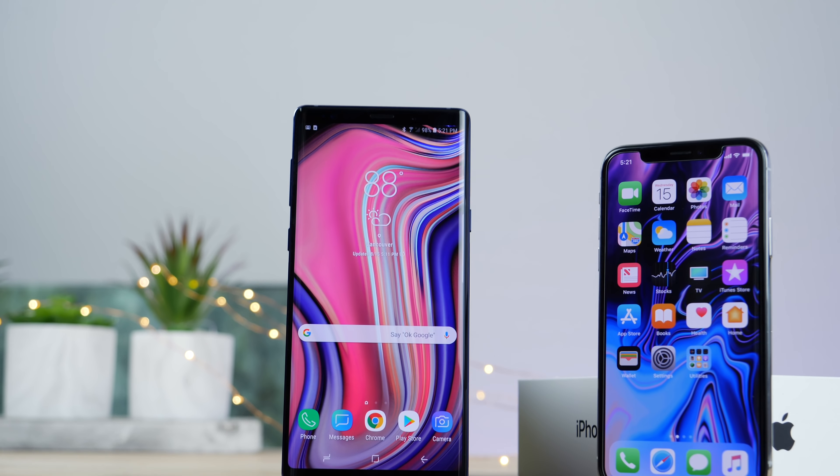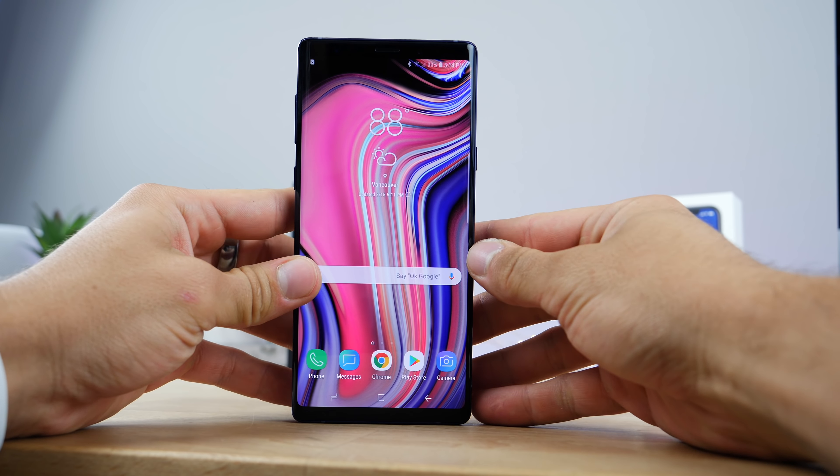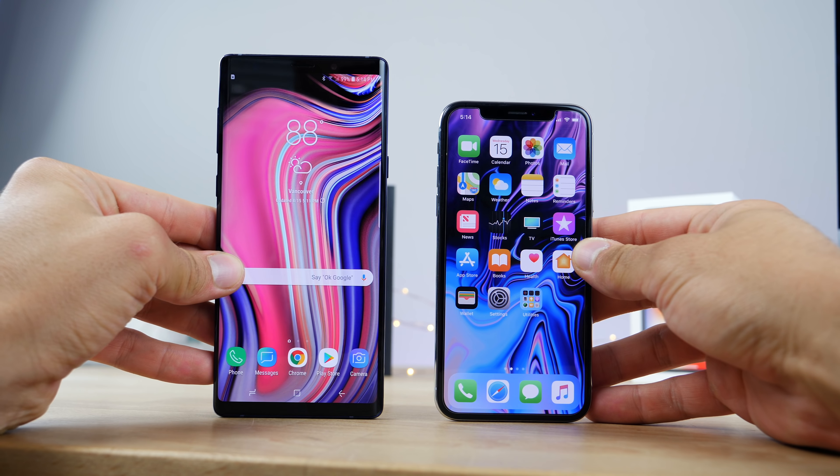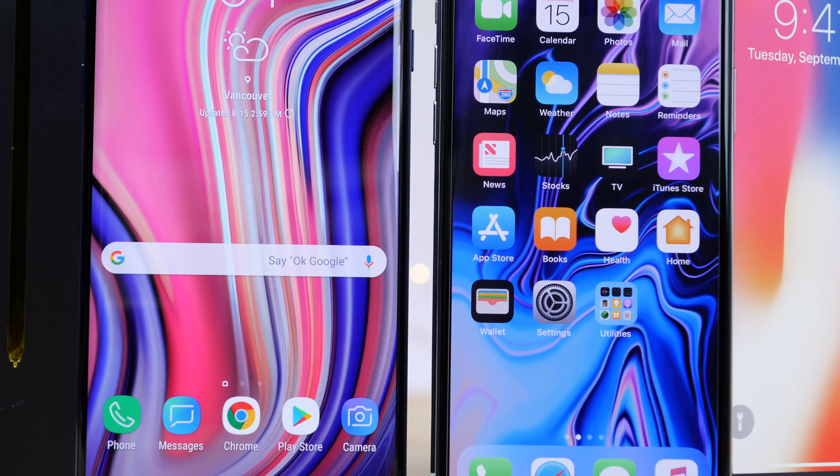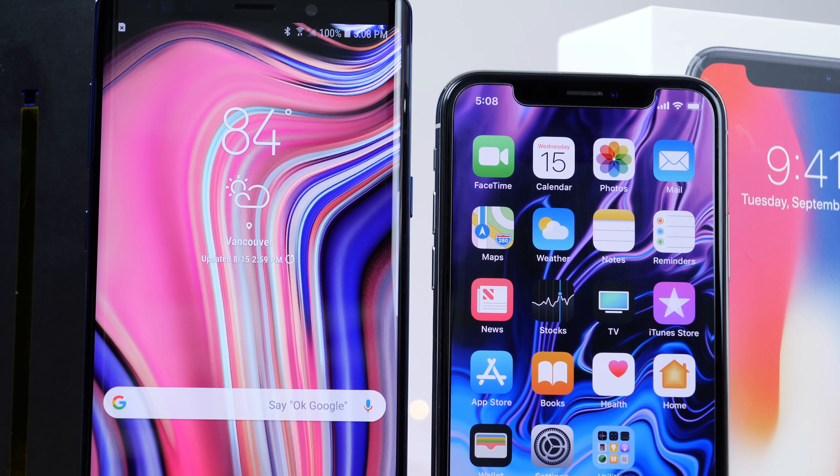Hey, what's up guys. I've been looking forward to making this video. Here's the Samsung Galaxy Note 9, Samsung's latest smartphone, and in this video I'm going to pit it against Apple's almost one-year-old iPhone X in an ultimate speed comparison showdown.